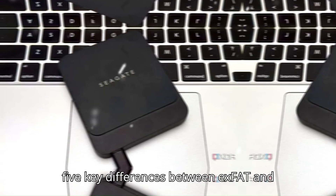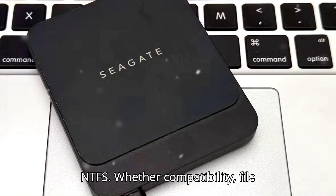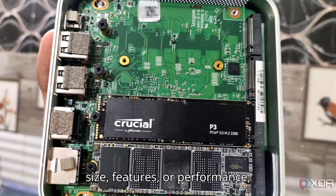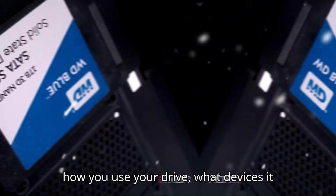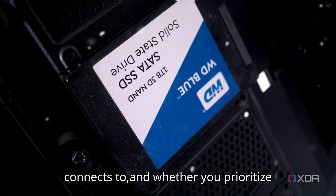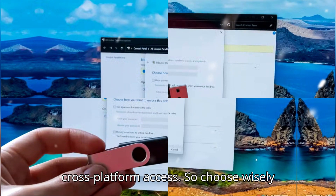And that wraps up the five key differences between exFAT and NTFS — whether compatibility, file size, features, or performance. Your choice should always come down to how you use your drive, what devices it connects to, and whether you prioritize advanced security or simple cross-platform access.